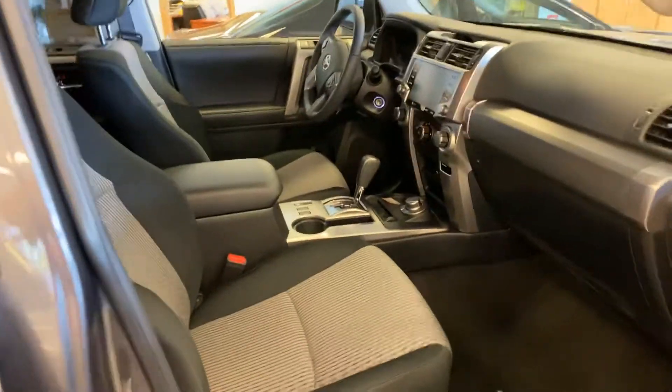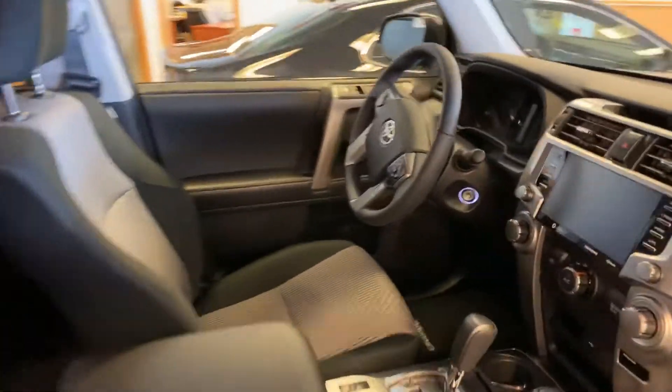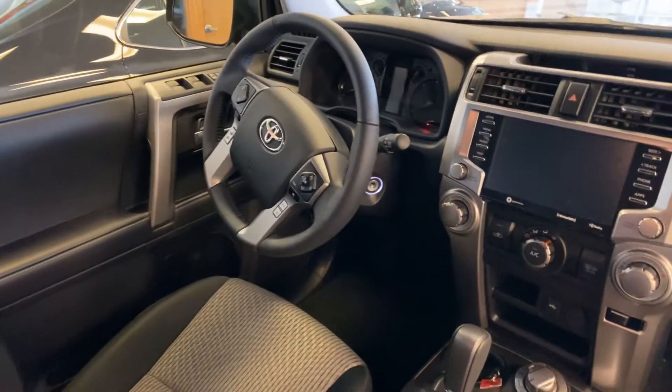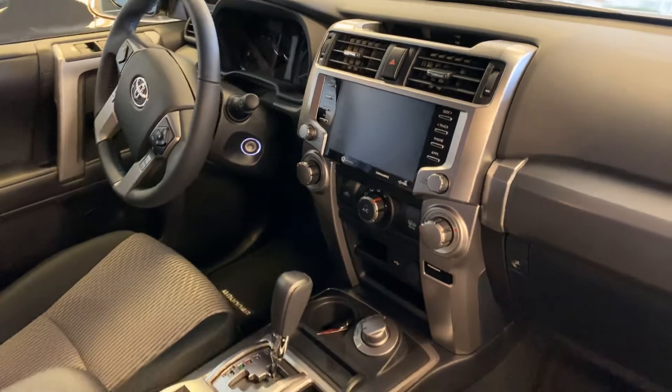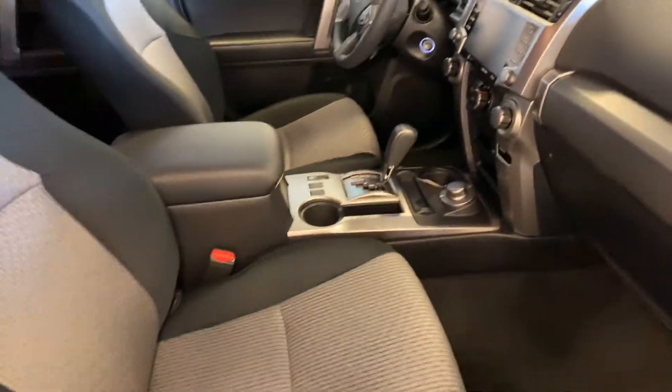This is the SR5, so it does have a cloth interior. We'll give you a peek at the inside here. You've got a leather-wrapped steering wheel, the larger screen, Apple CarPlay, Android Auto, and all the safety features as well.